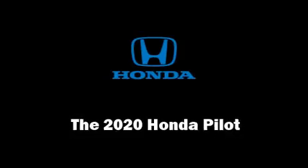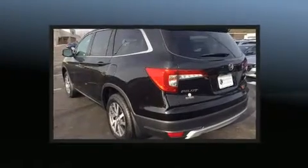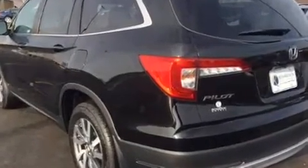Load your family into the 2020 Honda Pilot. Smooth gear shifts are achieved thanks to the 3.5-liter six-cylinder engine. And for added security, Dynamic Stability Control supplements the drivetrain.